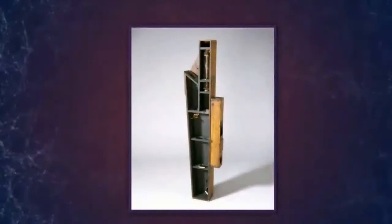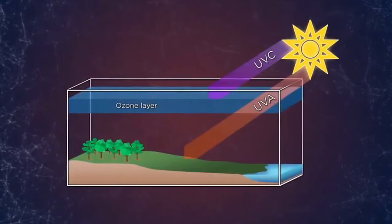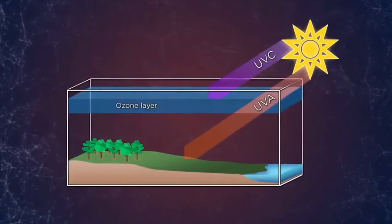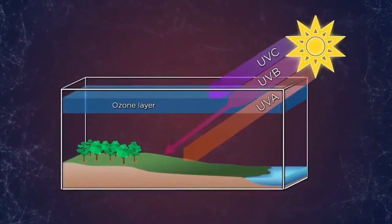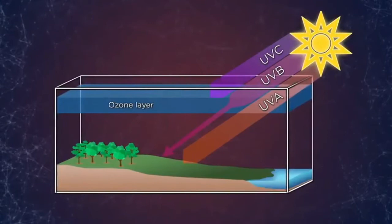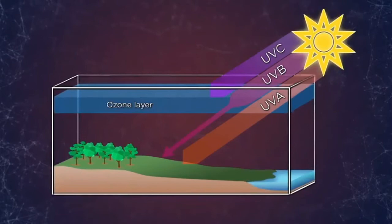Realizing how critical this absorption of UVC by ozone is to our planet's health, Dobson set about creating a device that could be used to monitor its concentration at a specific location. His device has come to be known as a Dobson meter. It works by measuring not UVC radiation — that's all absorbed in the upper atmosphere — but rather UVB and UVA radiation. Recall that ozone doesn't absorb UVA radiation at all, but it does partially absorb UVB. Beer's law says that the intensity of a compound's absorption at a given wavelength is proportional to its concentration in the sample.